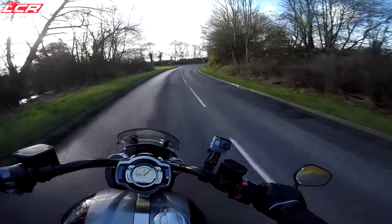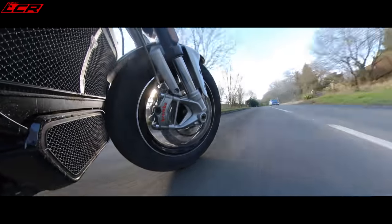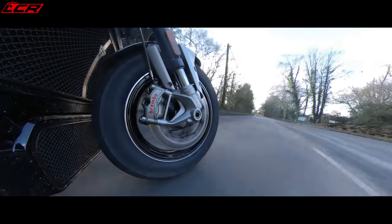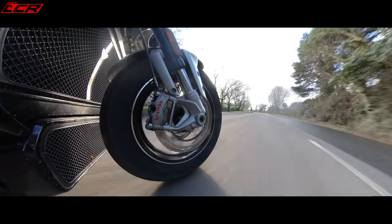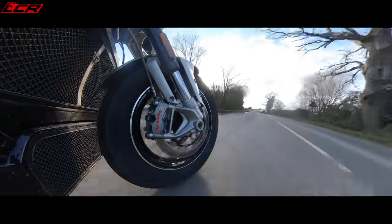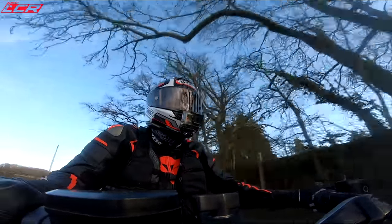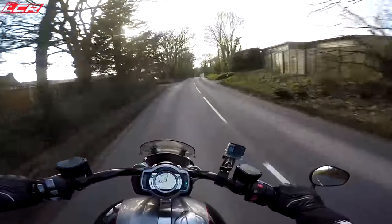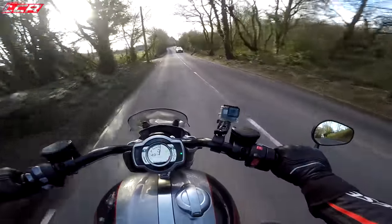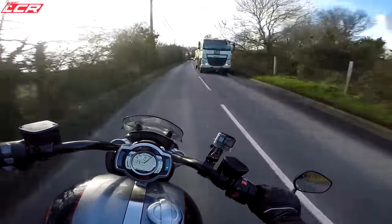The overtaking grunt is just so impressive — the way it turns in is also impressive, and the power when you open it is incredible. It's so addictive. Could you imagine having a bike as fast as this that didn't handle? How much trouble would that get you in? This bike handles and stops as well as it goes, and that's a feat in itself.